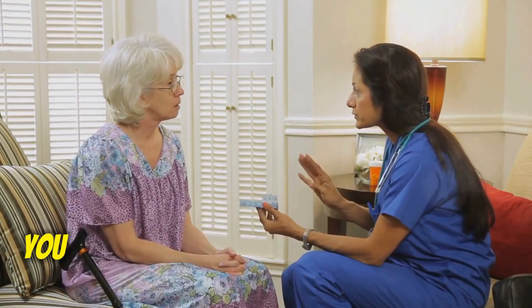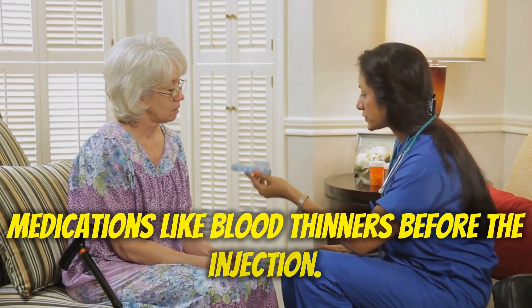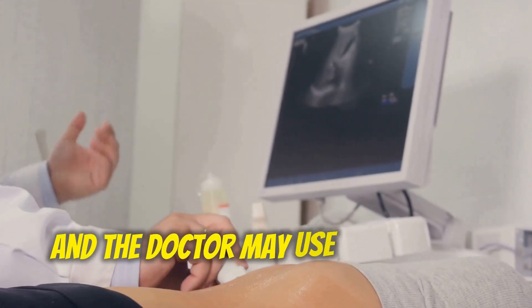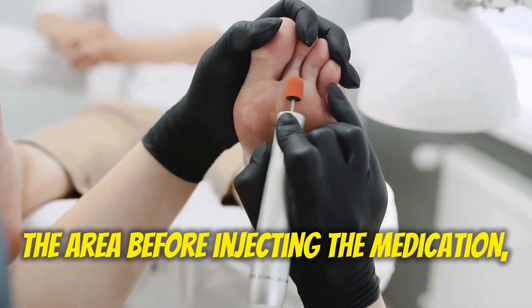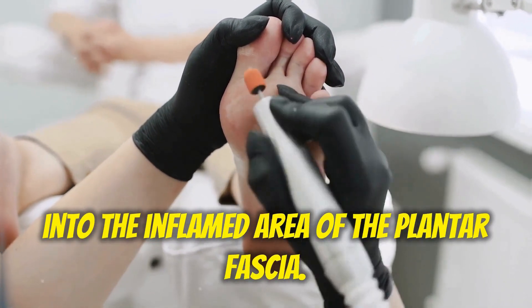Preparation: You may be asked to discontinue certain medications like blood thinners before the injection. The area around your heel will be cleaned and sterilized, and the doctor may use ultrasound guidance to ensure accurate placement of the medication. A local anesthetic will be used to numb the area before injecting the medication — either cortisone or PRP — into the inflamed area of the plantar fascia.